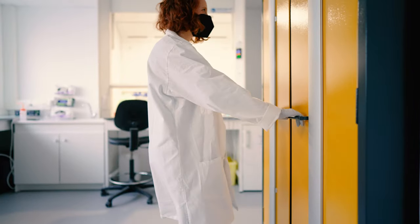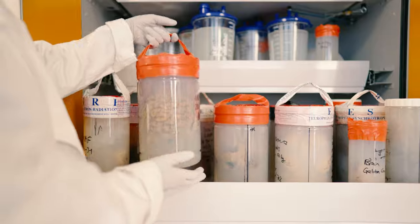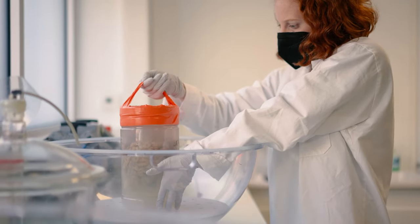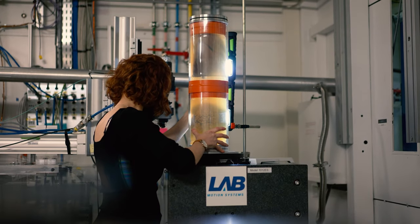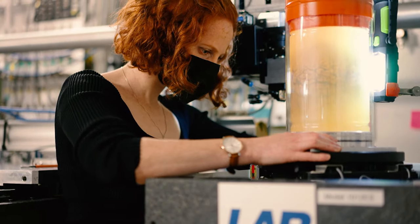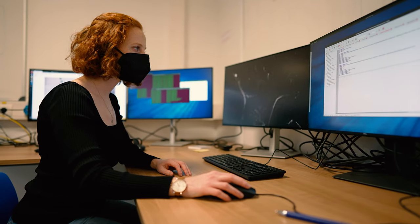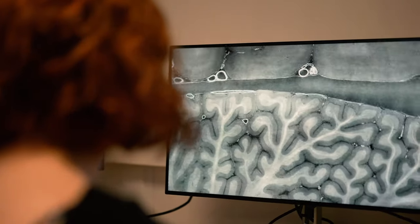My research focuses on the HIPCT technique — hierarchical phase contrast tomography — and this is a technique that was really developed in response to the COVID-19 pandemic. The idea of the technique is that it allows you to take a whole human organ, for example a lung, and to image the intact organ and then to zoom in anywhere within that organ down to cellular level detail, to understand what's happening to that organ in three dimensions.